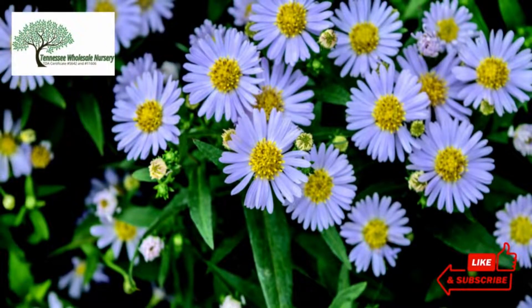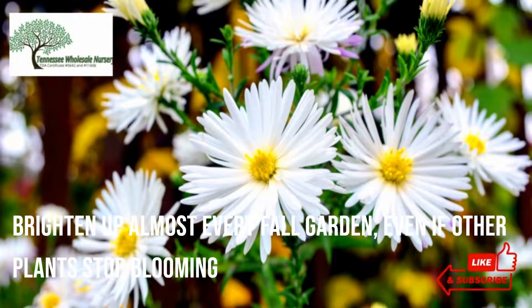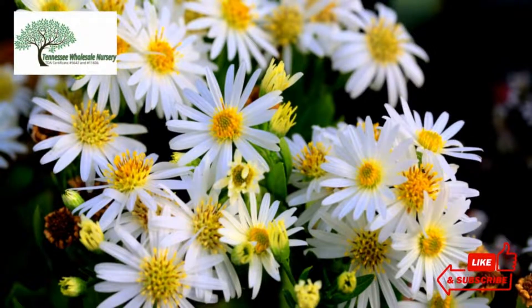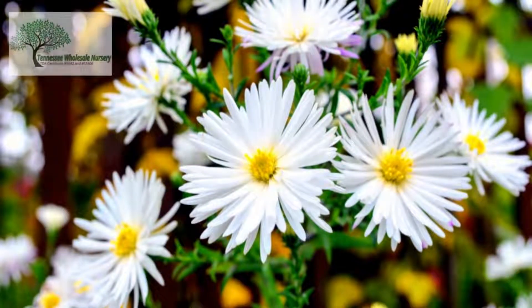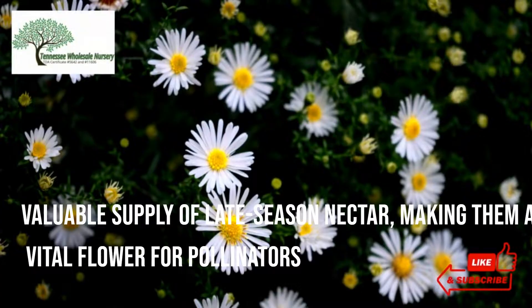When the weather warms up, they brighten up almost every fall garden, even if other plants stop blooming. These native plants aren't only beautiful to humans — they are known to attract pollinators, including bees and butterflies, owing to the stunning blossoms of this plant. Planting them in autumn may provide a valuable supply of late-season nectar, making them a vital flower for pollinators.